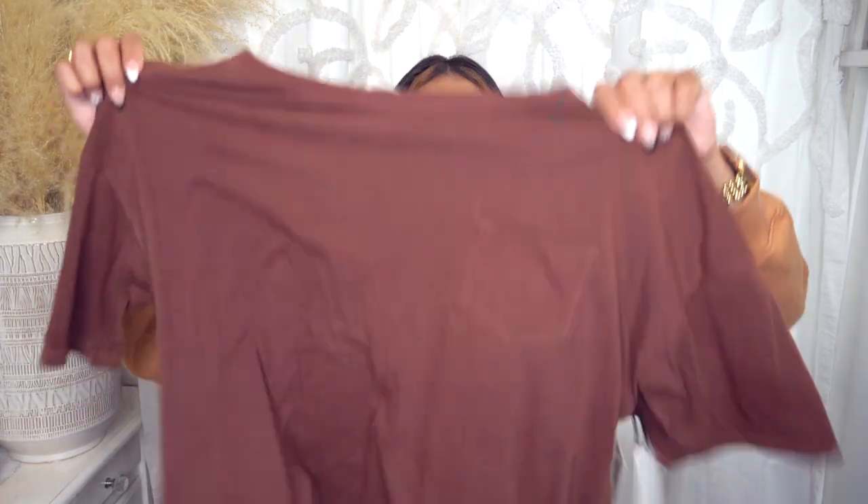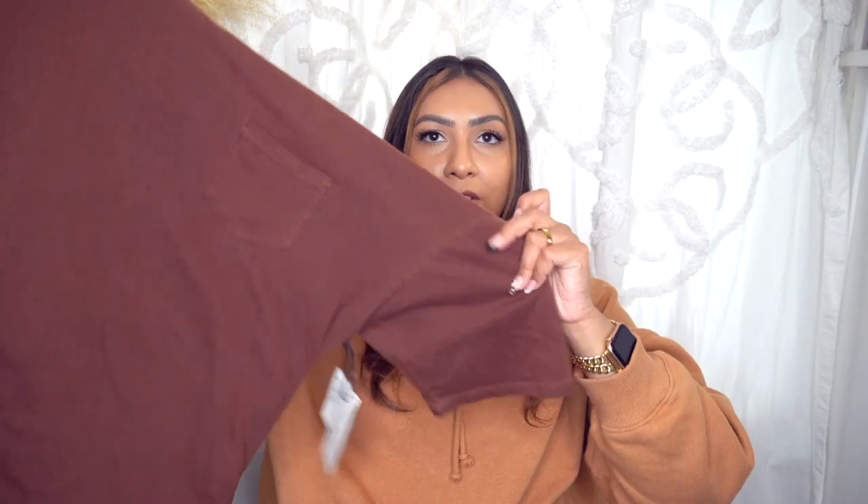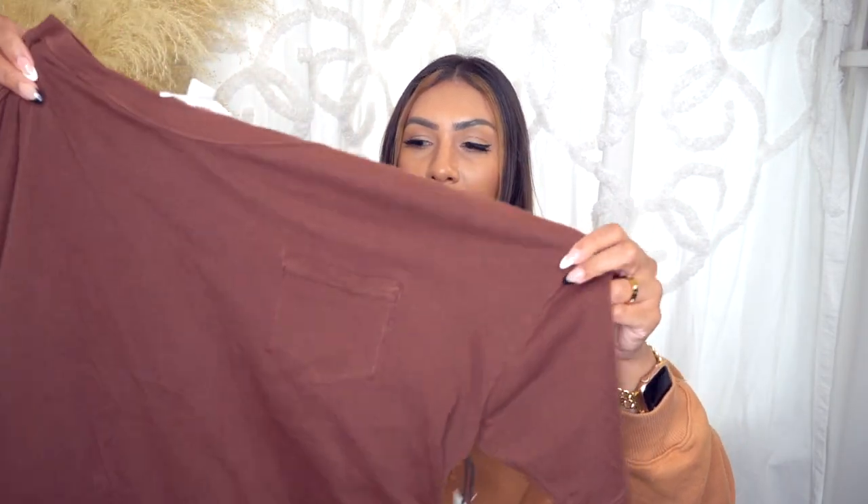Then I just got a simple basic t-shirt. This is by the brand Treasure and Bond, in a size large. I like the cut of this one. I do like wearing tees in the summertime — jeans and a tee is my usual go-to. Usually a white tee, but I love this color so I had to grab it.